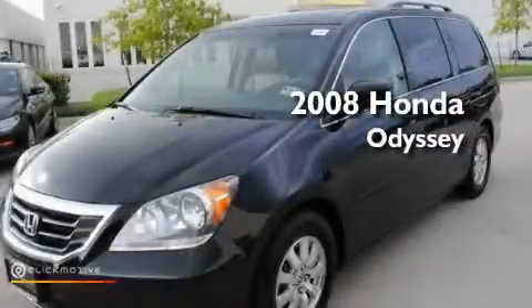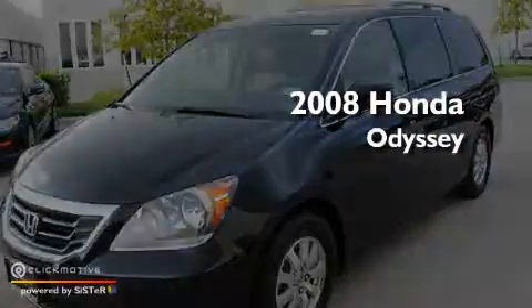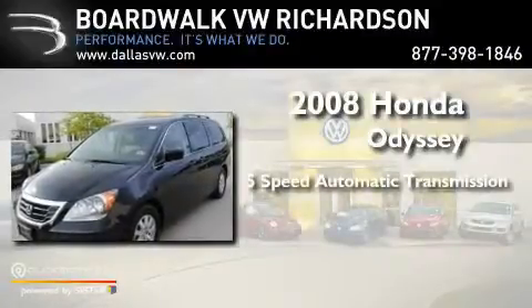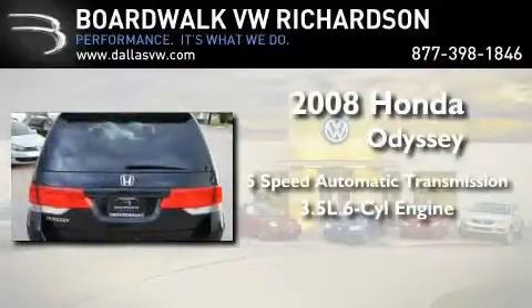This is a 2008 Honda Odyssey. This minivan has an automatic transmission and a 3.5-liter V6.